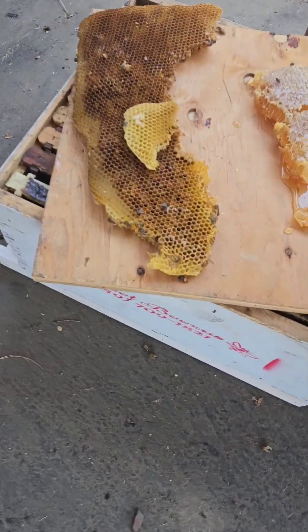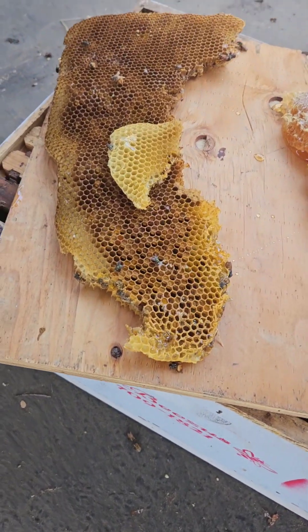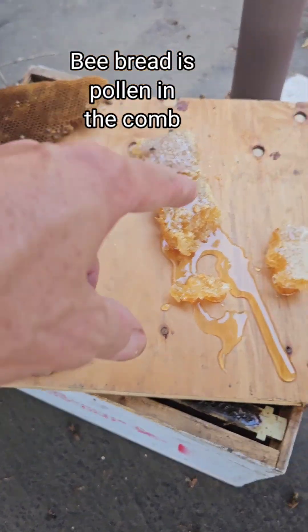But honey is good for your skin, right? I think so. This is a charcuterie board on the go. We got our bee bread here, honeycomb there.